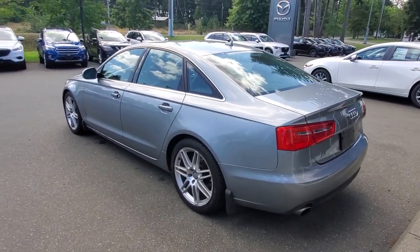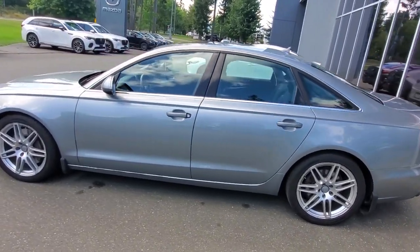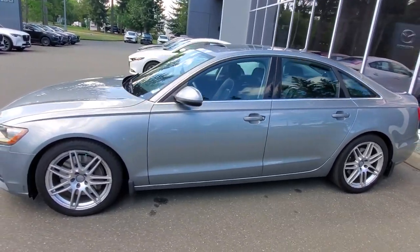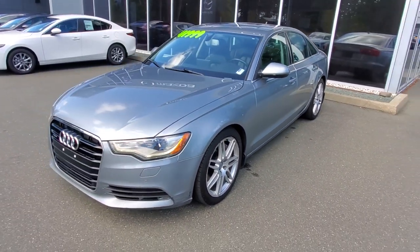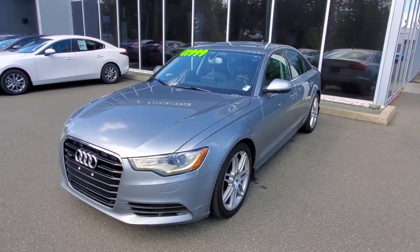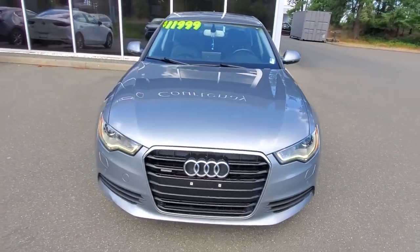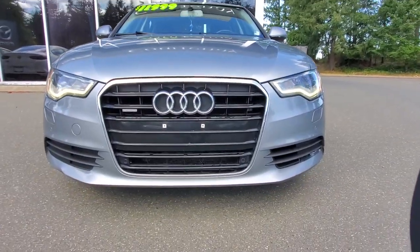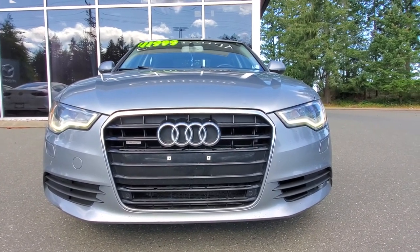People who buy Audis usually look after them, especially this caliber of car. Underneath the hood we checked it out, gave it an oil change and a complete safety inspection. We've got the Carfax and all that stuff on it too. It's got a three-liter six-cylinder engine producing 310 horsepower and 325 foot-pounds of torque.